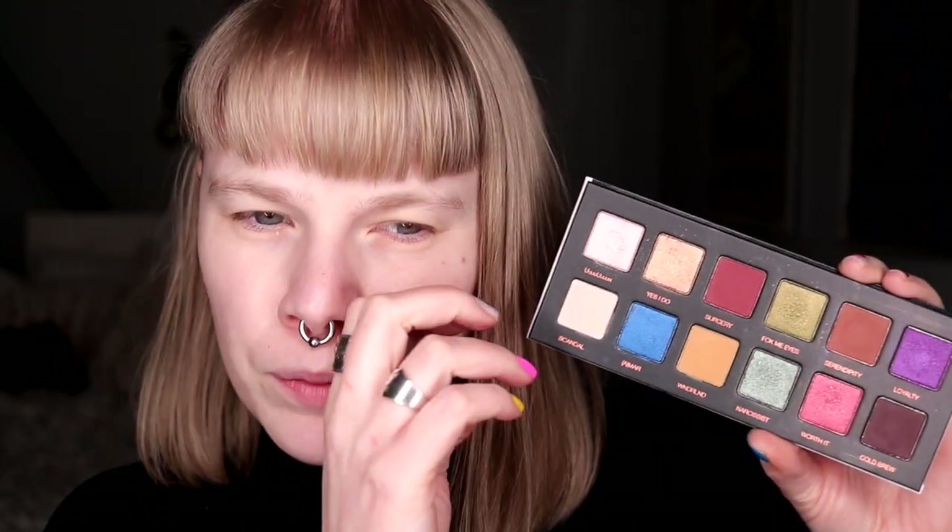I guess I'm just going to get started, and I'm going to start with the Jolena palette. I think I want to do somewhat of a halo eye with this one. I think I want to use both Fuck Me Eyes and Narcissist, but I'm not sure. I think I will start with Serendipity and take Cold Brew. Yeah, we will see.